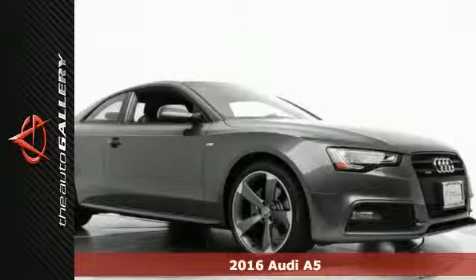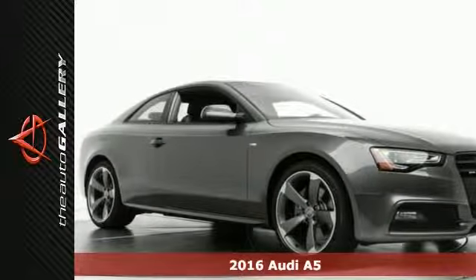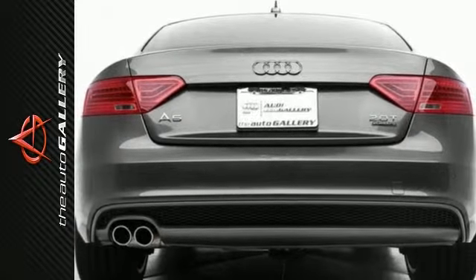Here's a 2016 Audi A5 Premium Plus and it has a powerful grey exterior as well as a classy black leather interior. It's factory equipped with an impressive 2.0 liter 4-cylinder TFSI engine and 8-speed automatic tiptronic transmission.